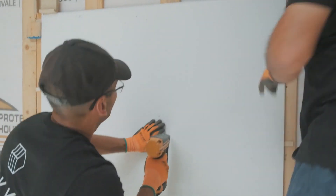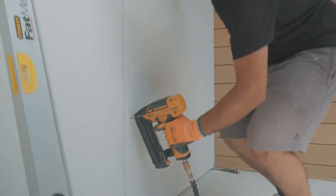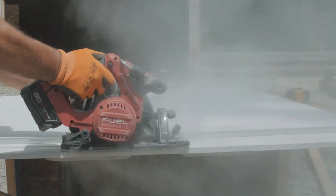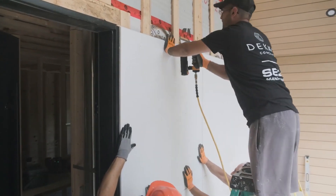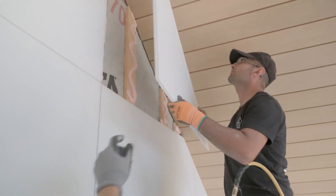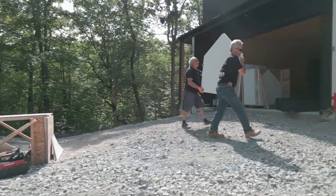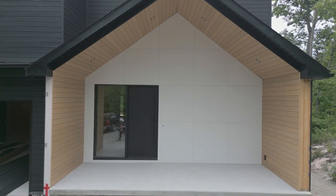Deco Cladding allows you to unleash your creativity and customize your project like never before. From sleek minimalism to intricate textures, there's a style to suit every vision. It can be effortlessly installed by professionals or DIY enthusiasts — say goodbye to lengthy construction times and hello to swift, hassle-free transformations. Deco Cladding embodies a commitment to a greener future, letting you reduce your carbon footprint without compromising on style.